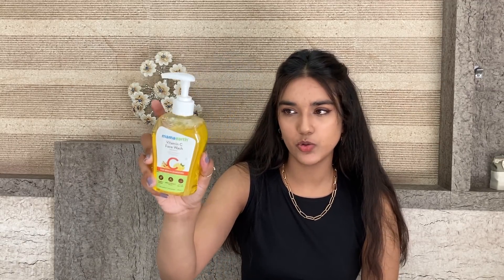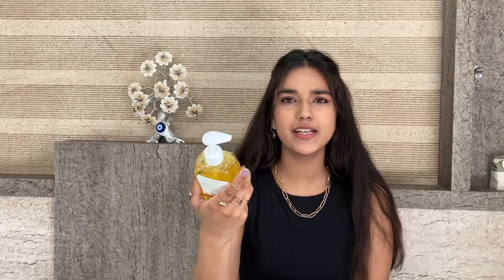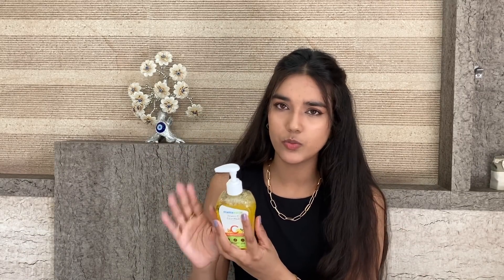I like this face wash so much — this is my second bottle and it is also almost finished. It is priced at Rs. 399. Definitely go for any vitamin C face wash, but this is a very good version and I personally like it.